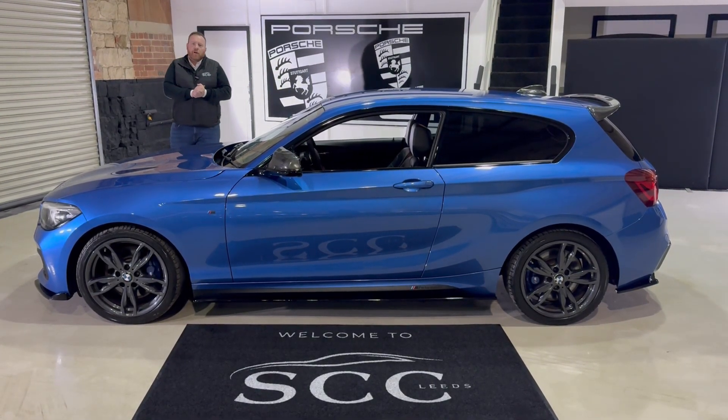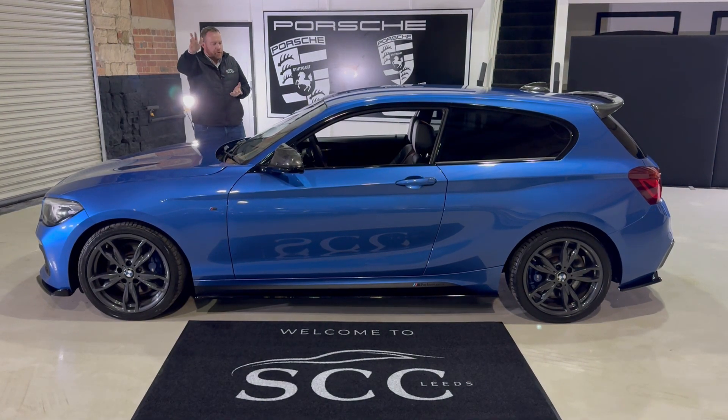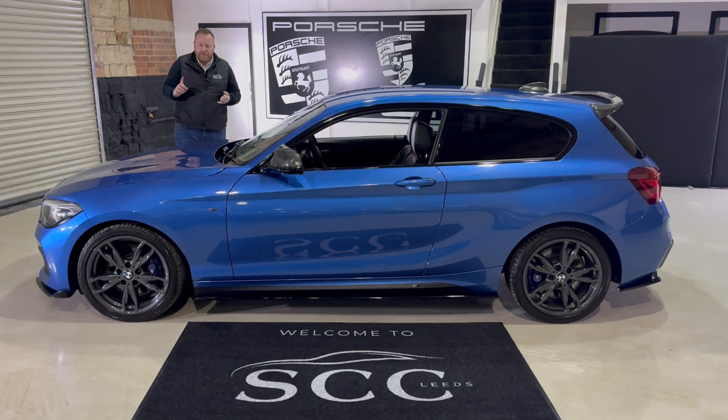Hi guys, a lovely warm welcome down to SCC Car Sales here in Leeds. I'm John, we've got Royce behind the camera and today we're showing off one of the latest arrivals in stock.